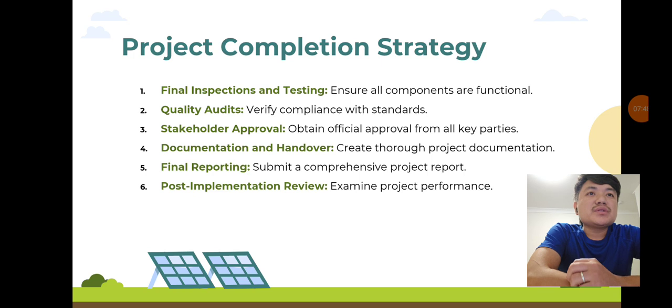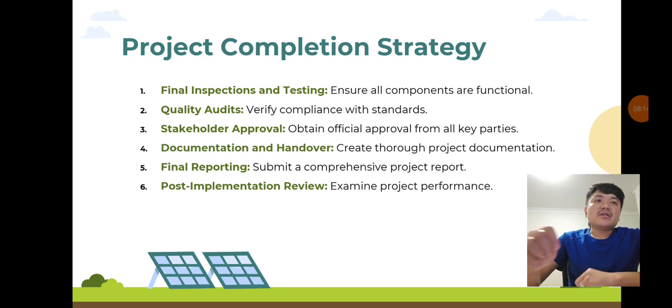Project completion strategy: at project completion, we will conduct final inspections, quality audits, and obtain stakeholder approvals. Thorough documentation, including final reports and maintenance schedules, will be provided to ensure a smooth handover. A post-implementation review will help assess the project's performance and identify areas for improvement.